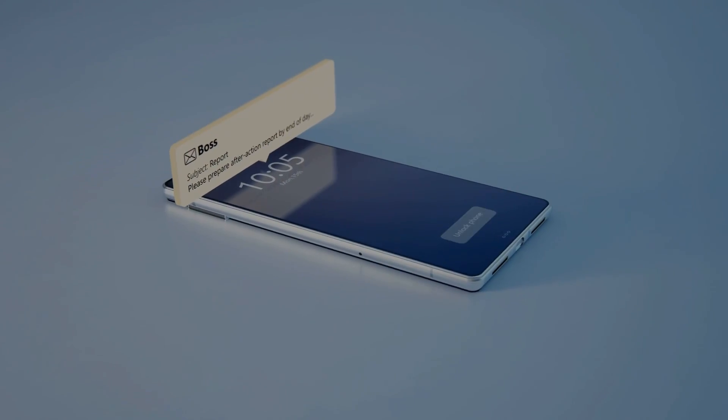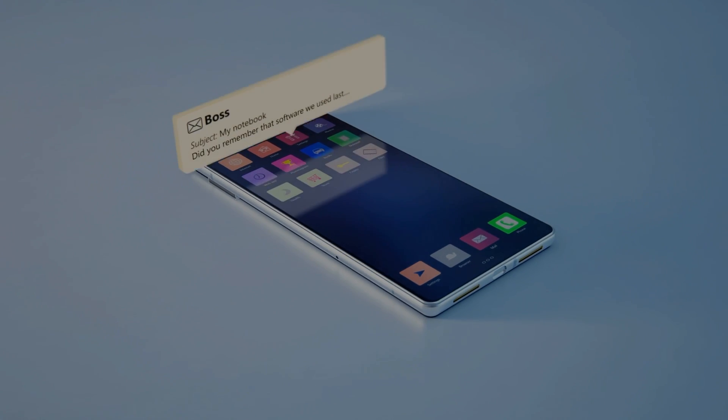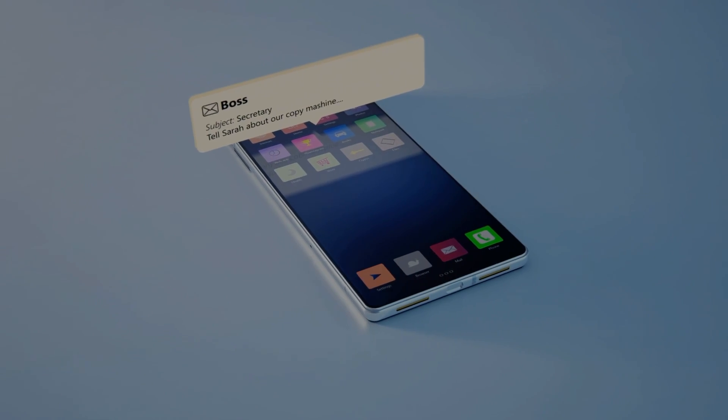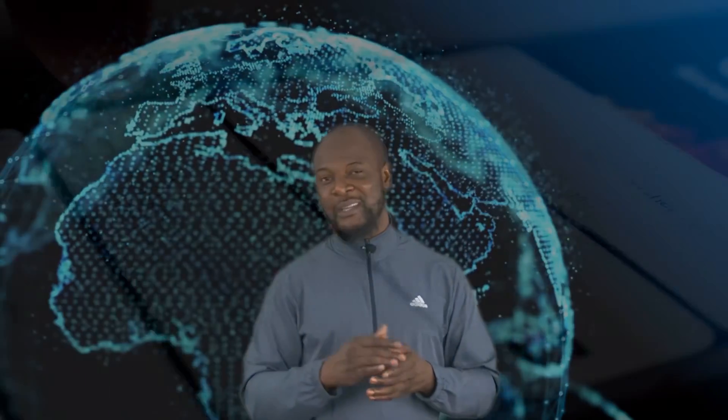Consider RSS to be just like the notification center on your smartphone. Anytime your smartphone makes a small sound or vibrates, you're quick to bring out the phone. You just pull down on the screen and the phone accesses all your notifications. These notifications are usually important information about your installed apps, and they are put in a place for you to easily access and read.